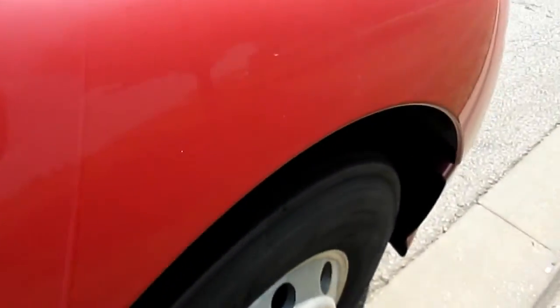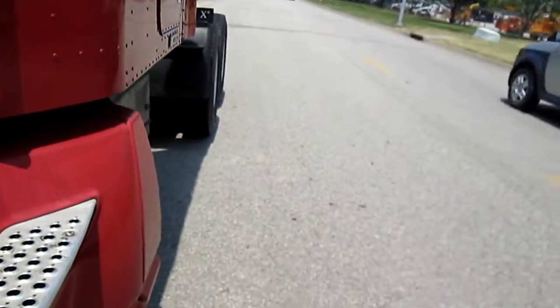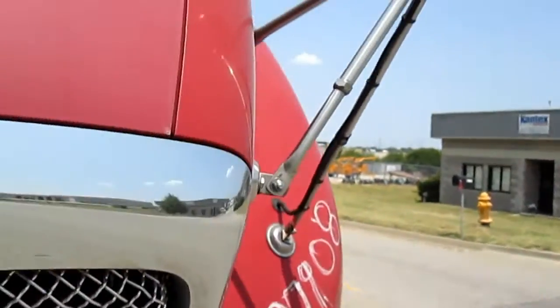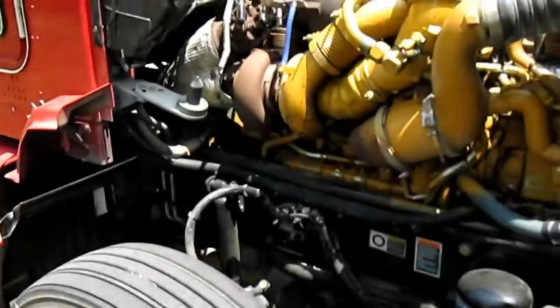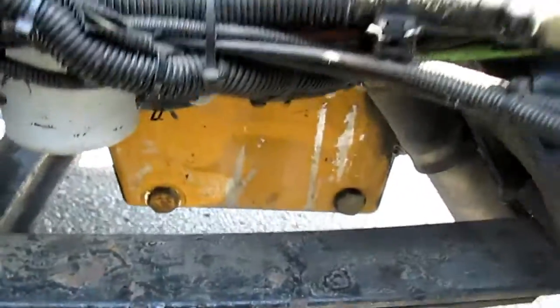Take a look under the hood real quick. Cat C15. All DPFs have been cleaned regularly. We do have the maintenance history on those also.